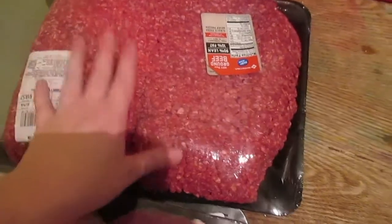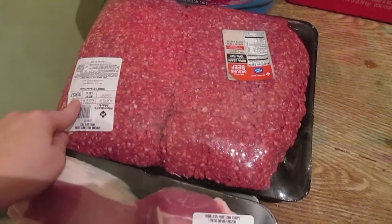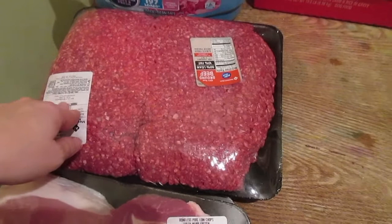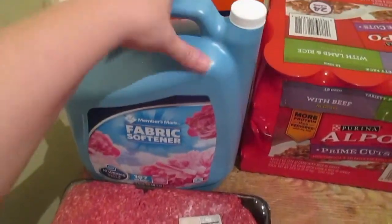This is six pounds of ground beef, 90% lean, for $19. What I pay at Aldi for 75% lean is like $14, so I'm getting a better deal here as well. A lot of the meat now you're gonna see me purchase from Sam's Club.